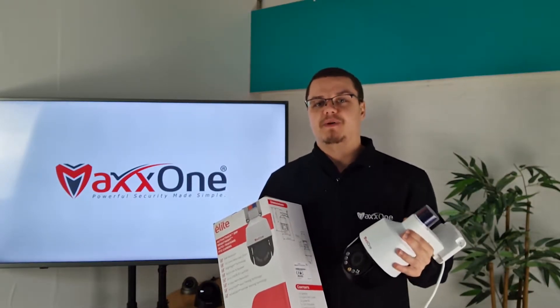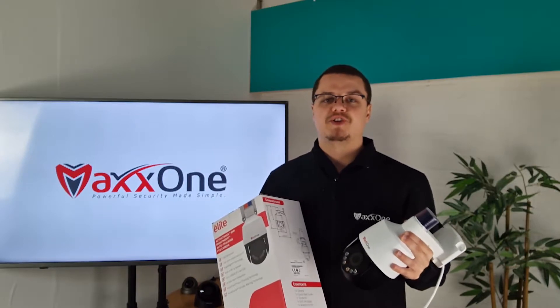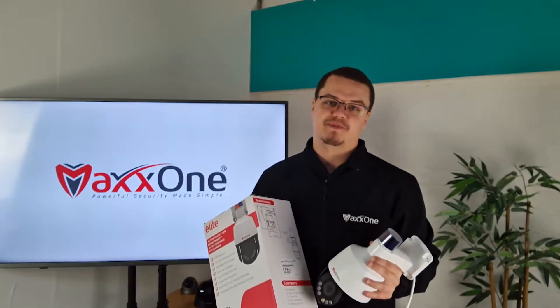MaxOne's design philosophy is to make powerful security simple. MaxOne puts all the benefits of modern security technology into products that are precision engineered, built to last, and most importantly, uncompromising in performance.